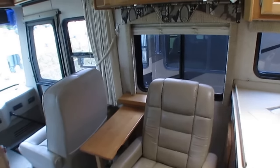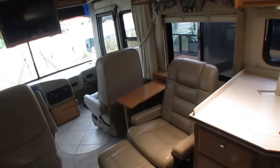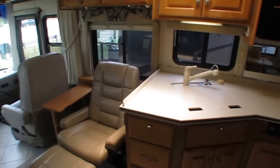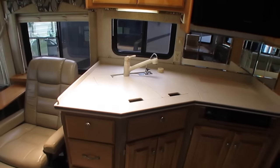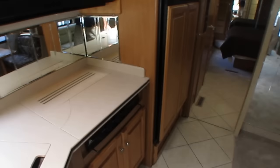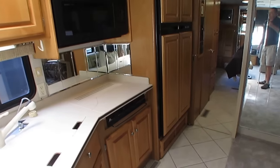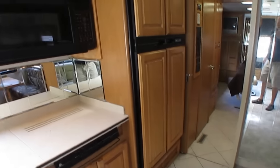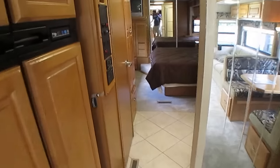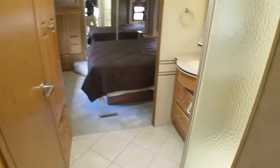They also give you a 30-day drive-out tag, instructional DVDs, and a starter kit with all your camping essentials, as well as a 90-day nationwide limited warranty that you can extend very affordably. So if you want a one- or two-year warranty with this, let our sales department know. Our warranty prices, just like our RV prices, are less than anybody.